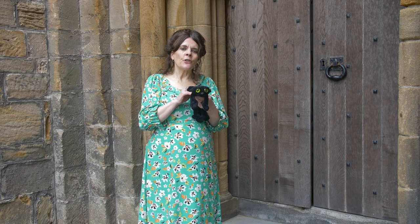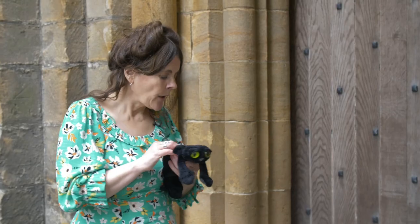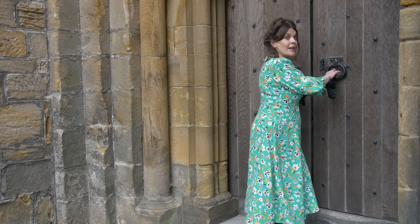Do you think it is a creaky door, as it is so old? Shall we try making a creaky door noise after three? One, two, three.